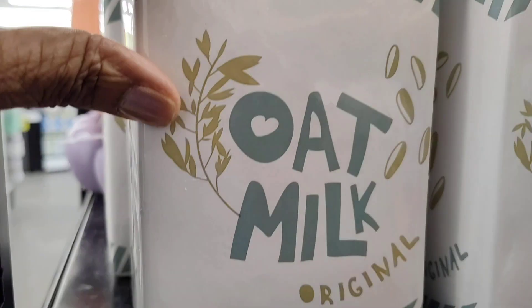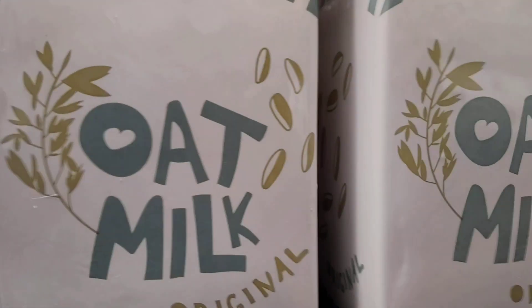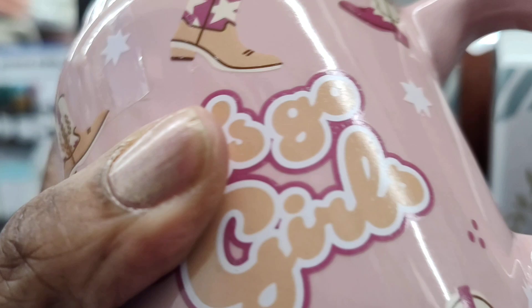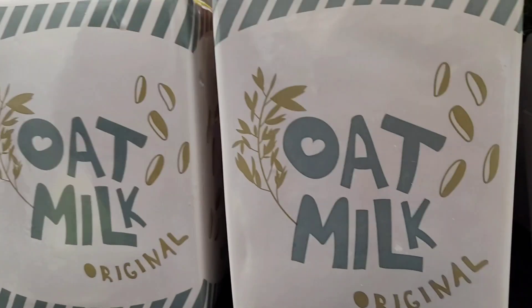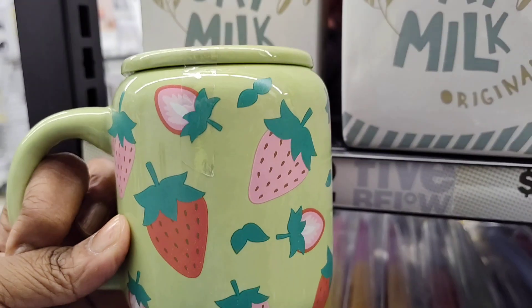They also have these pretty old milk original canisters here. They are so cute. They have these cups here — let's go, girls! Really nice with the lid to it. They also have these here, which are really nice.